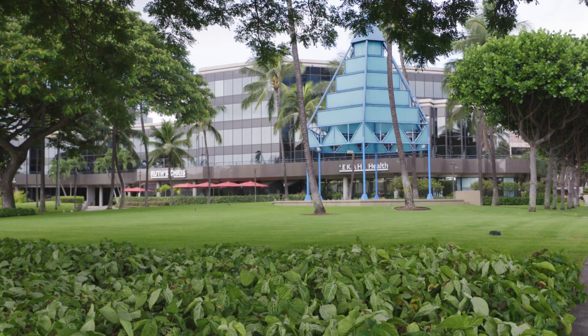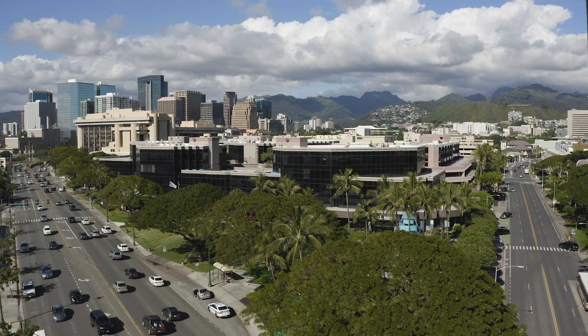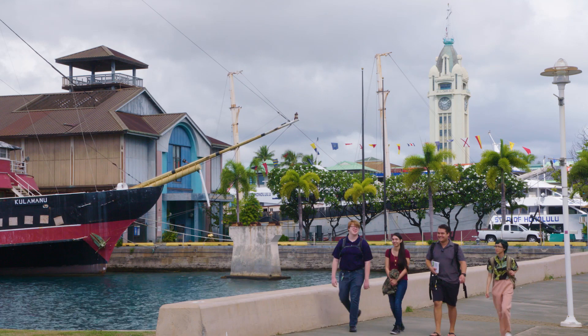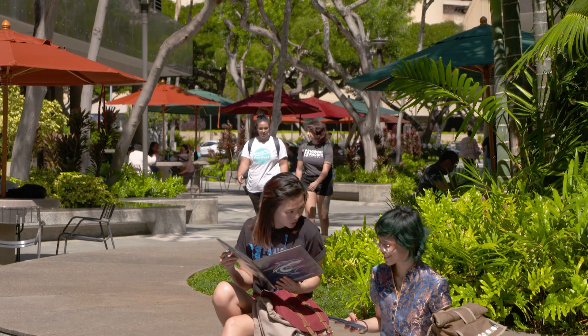Waterfront Plaza is home to HPU's College of Health and Society, the College of Liberal Arts, the one-stop student services center, and the library, with faculty offices, meeting rooms, and classrooms throughout the plaza. With just a short walk from both Aloha Tower Marketplace and Pioneer Plaza, Waterfront Plaza will be a place of learning and studying for HPU students.